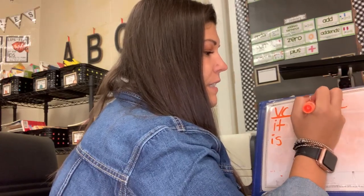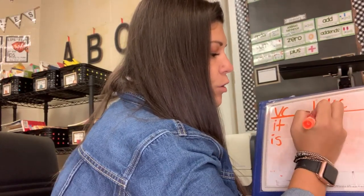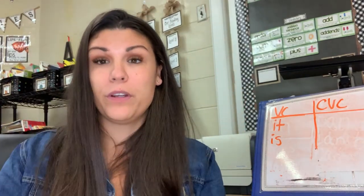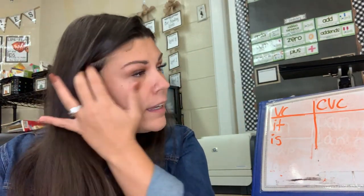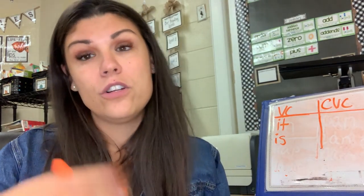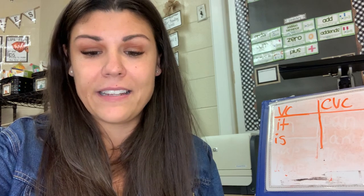So now we're going to go over to our CVC words. Those are going to be, again, three letters, three taps, three sounds. And this week, instead of having short A in the middle, it's going to be short I. Is everybody ready?